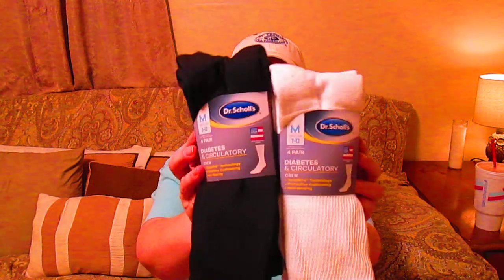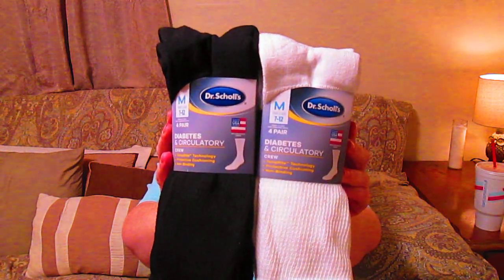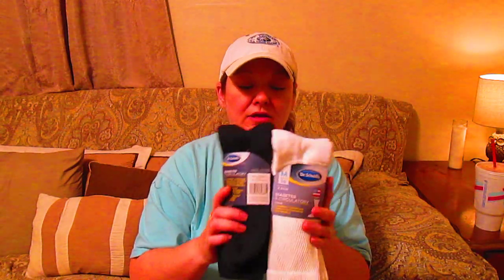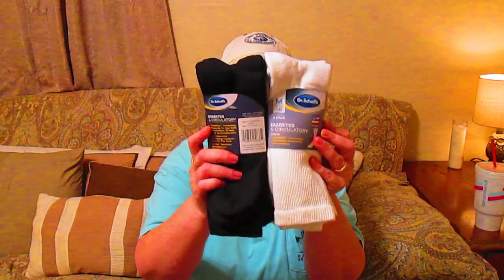I got a couple of brassieres and stuff — I'm not really going to show those. I am going to show these socks though because my friend Gina at Van Life with Gina Payne is going to get some compression socks, and these are the ones I got from Walmart. They're Dr. Scholl's Diabetes and Circulatory Socks and they work really good. I get the crew size and I like them. My husband also gets them and we both really like these socks. They don't make marks on you.